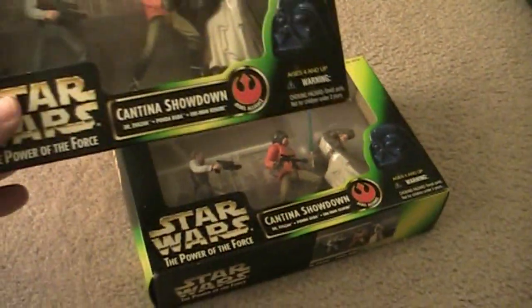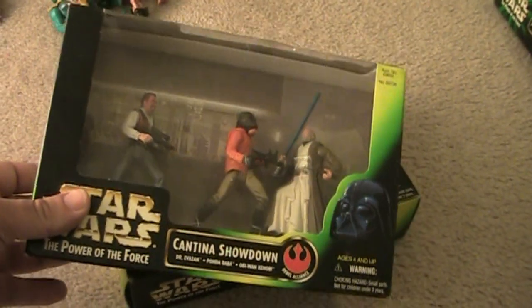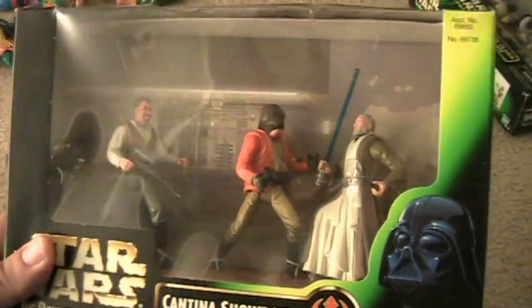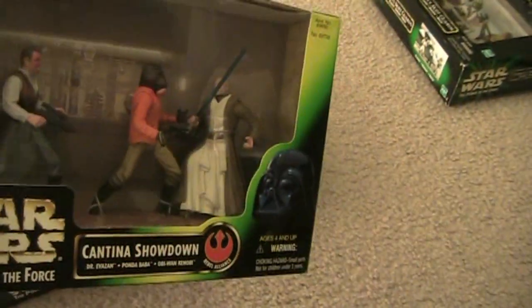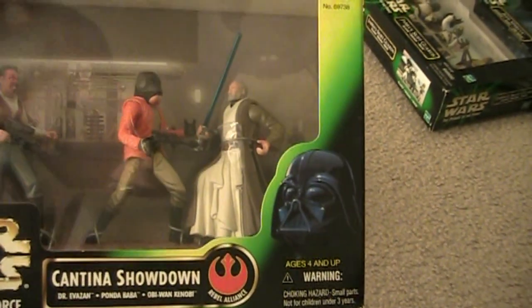This is the Cantina Showdown. It comes with three characters: Dr. Evazan, Ponda Baba, and Obi-Wan Kenobi. The Doctor was never released in card form up to this point, so it's the first time you can get him. Ponda Baba's hand comes off, which is cool. And Obi-Wan Kenobi has a different stance than the carded version — you can see he's kind of bending his knee, so it's a different mold than what you'd see on the card back.